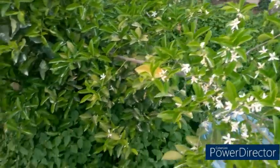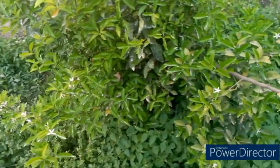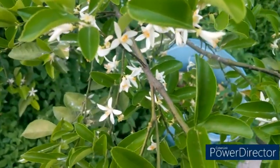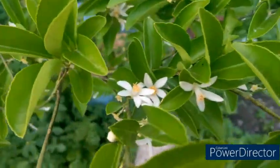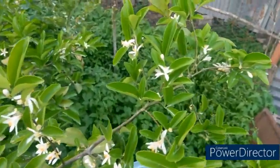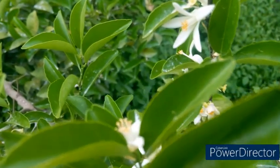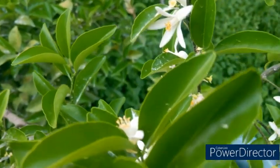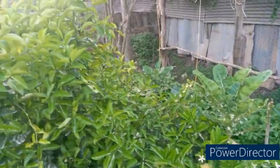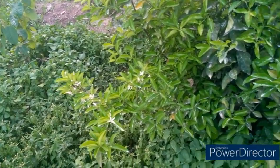But now, after all that tending to the trees for eight good years, this is what has come out of it. All these flowers — all of them, without exception, on this particular lemon plant — they are all sterile male flowers without a stigma. None can produce fruit on this tree.